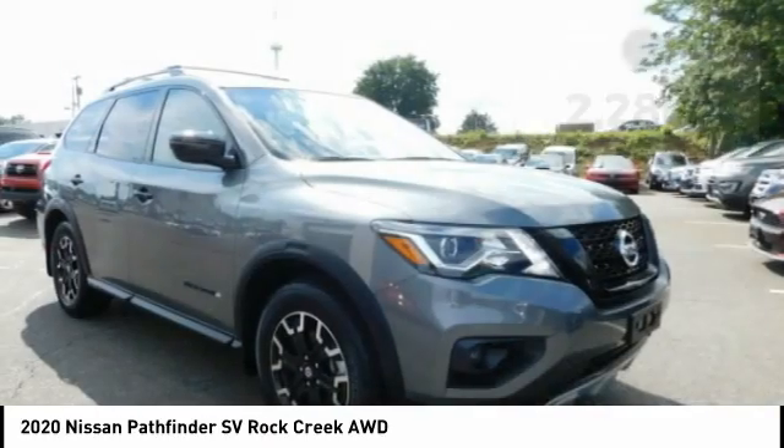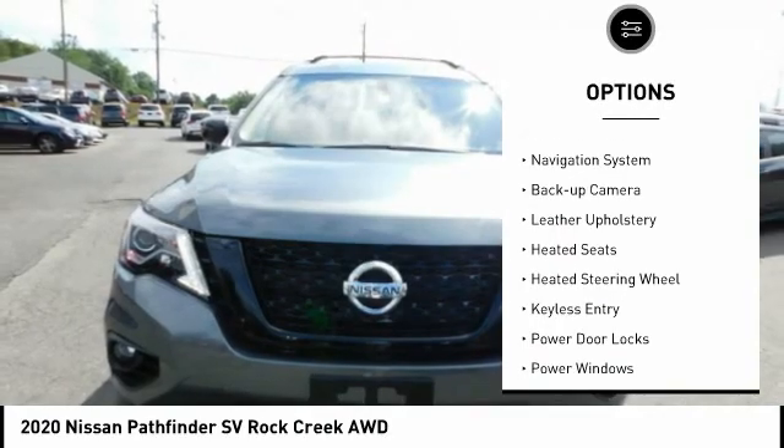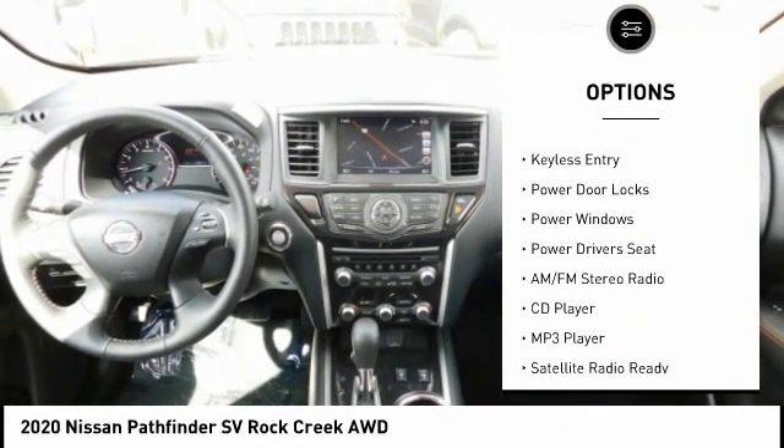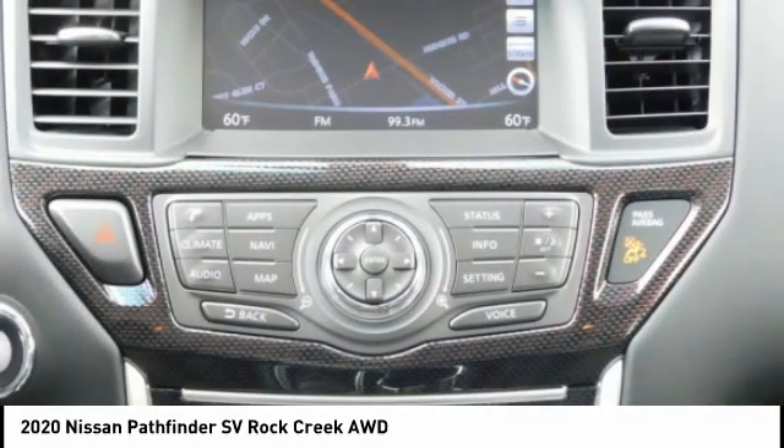Here are some of this vehicle's great options: power mirrors, traction control, steel wheels, rear window wiper, navigation system and backup camera, leather upholstery, heated seats, heated steering wheel, and keyless entry.